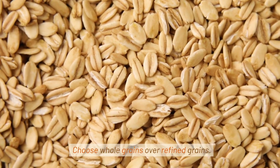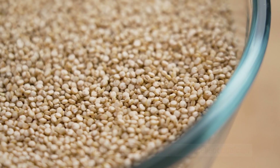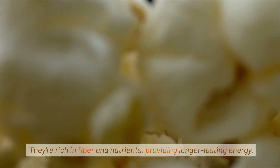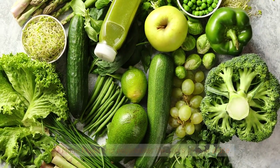Choose whole grains over refined grains. Brown rice, quinoa, and whole wheat are excellent choices. They're rich in fiber and nutrients, providing longer-lasting energy.